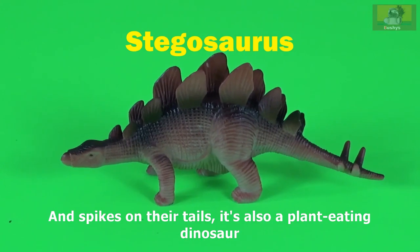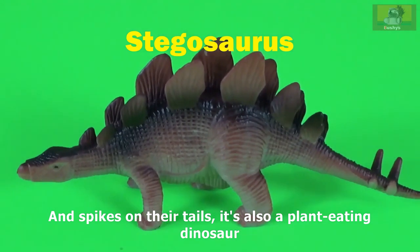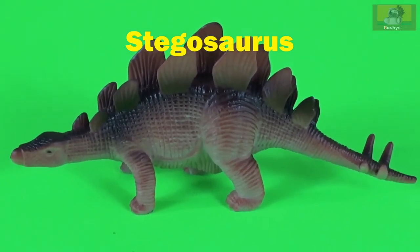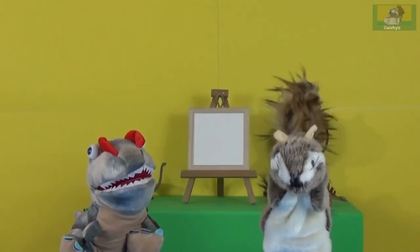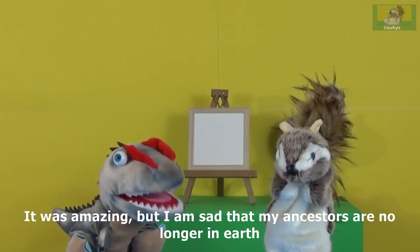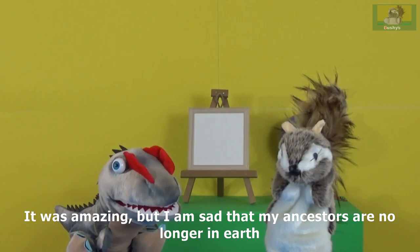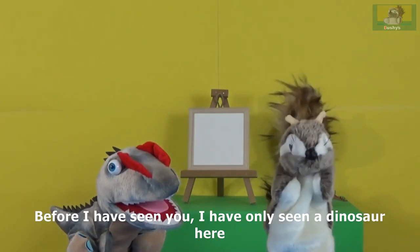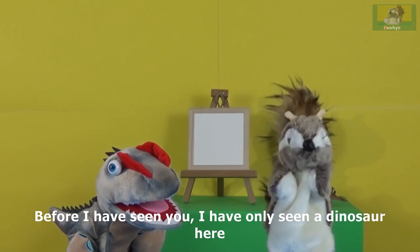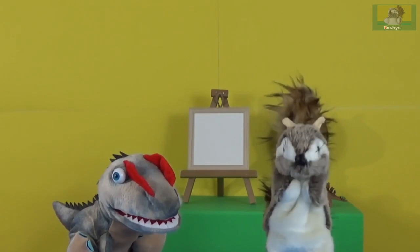Stegosaurus has spikes on its tail and is also a plant-eating dinosaur. It was amazing, but I'm sad that my ancestors are no longer on Earth. Before I have seen you, I have only seen a dinosaur here. Where?